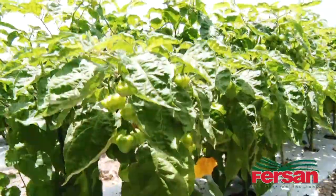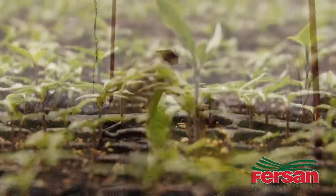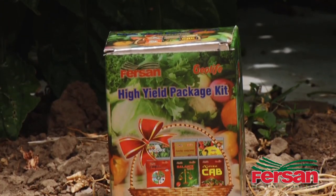Today we are reaping the Scotchbonnet peppers. These peppers were fed using our precise nutrient management system in combination with our new product, the Heil Package.